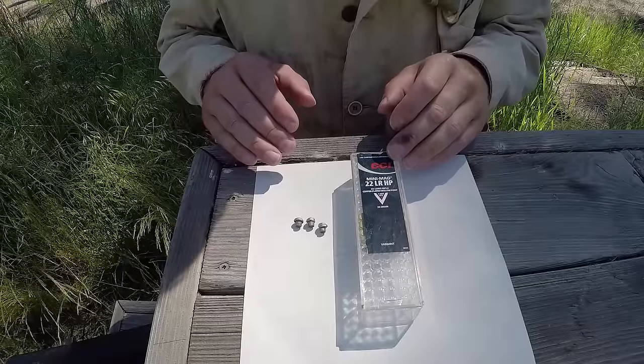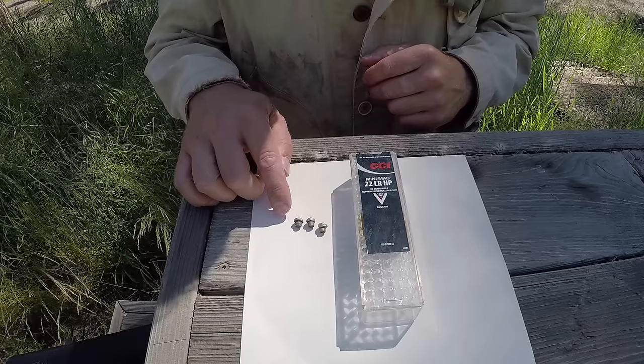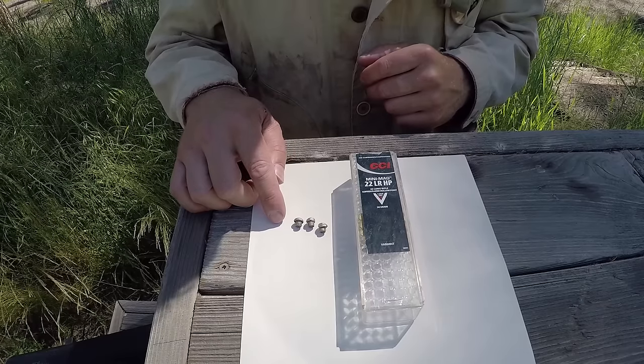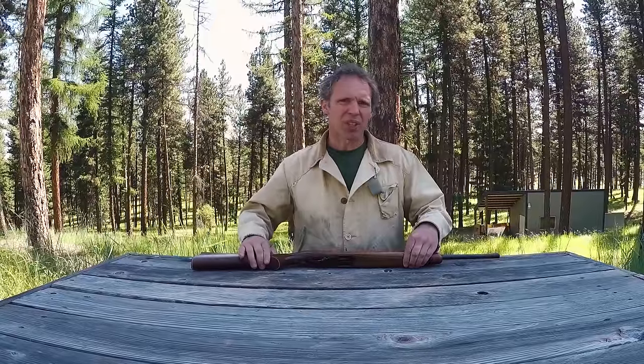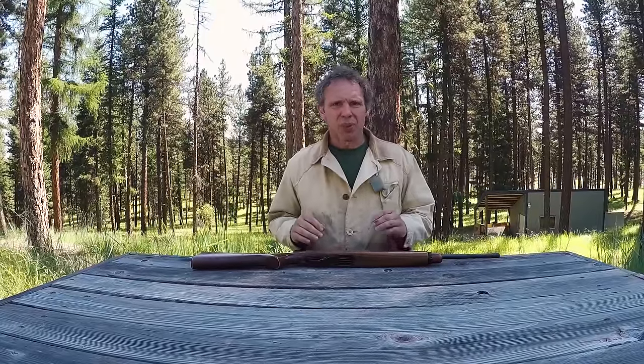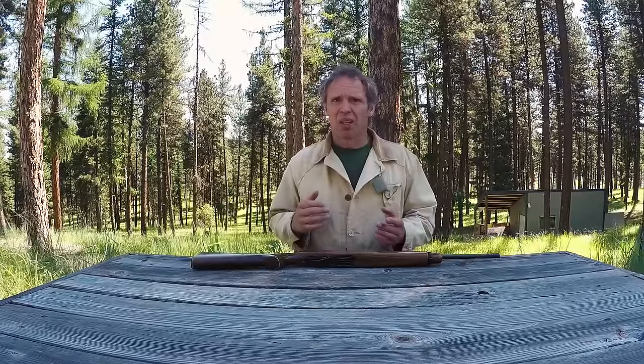The ammunition I was using was CCI Mini Mag 36 grain hollow points. We recovered three of the bullets, and you can see they're mushroomed out very well. So maximum effective range of a .22 rifle? For me, with my 10/22 and an aftermarket peep sight, at least a hundred yards — maybe as far as 125. And if you use a different type of rifle, maybe put a scope on it, or you're a better shot than I am, or you use different .22 ammo, you might have a maximum effective range even farther than that.